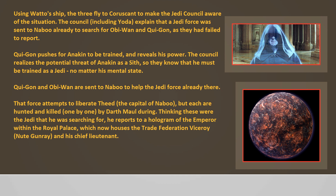That Force attempts to liberate Theed, the capital of Naboo, but each are hunted and killed one by one by Darth Maul. Thinking these were the Jedi he was searching for, he reports to a hologram of the Emperor within the Royal Palace, which now houses the Trade Federation Viceroy, Newt Gunray, and his Chief Lieutenant.